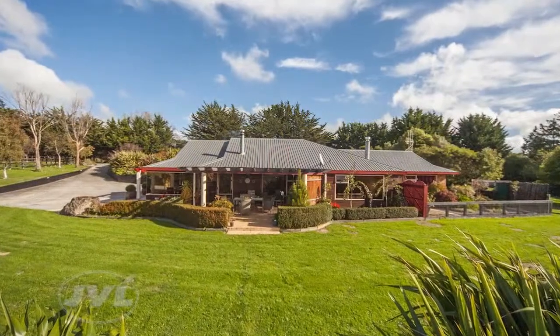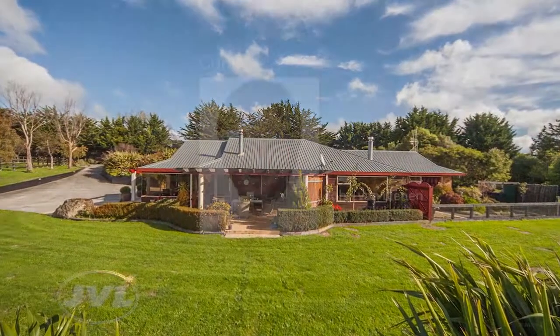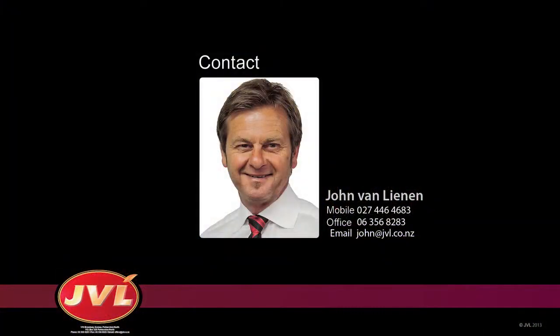If you are interested to take the property further, we welcome your inspection at your earliest convenience. Call myself, John Van Lienen, JVL Prestige Realty, anytime on 0274 464 683. I welcome your call.